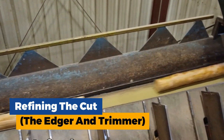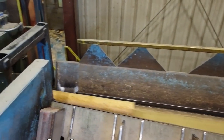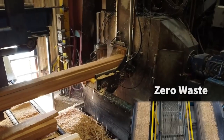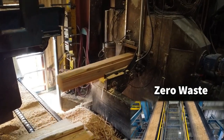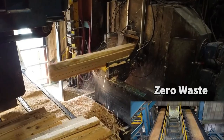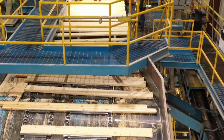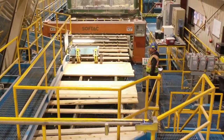Next comes the edger and trimmer. Imagine a long flat metal table with a series of smaller circular saws positioned strategically along its edges. This is the edger, and its job is crucial. After the initial breakdown by the bandsaw, the lumber may still have uneven edges or unwanted slabs attached. The edger precisely removes these imperfections, ensuring the lumber emerges with straight, clean edges.